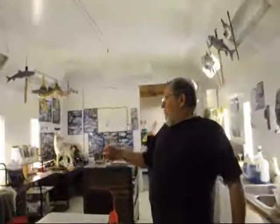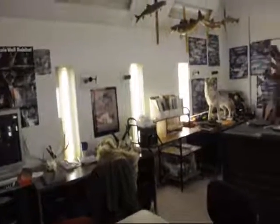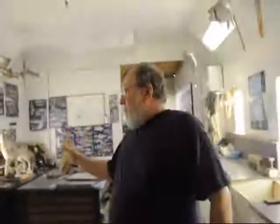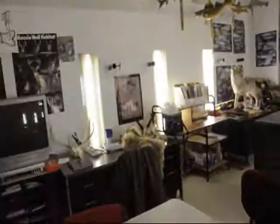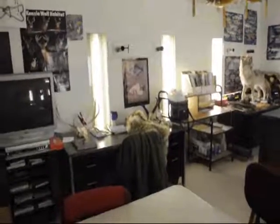Each student has their own independent desk. This is where their hardware and tool set and different things are. For example, this is Richard's table, and Richard is in the process of doing a life-size. We furnish all of the supplies needed for the school — we furnish the tools, the animals, the parts. All the student needs to do is come here with a good attitude, and everything else is furnished to keep it simple and uncomplicated.